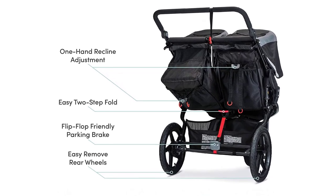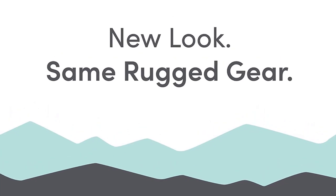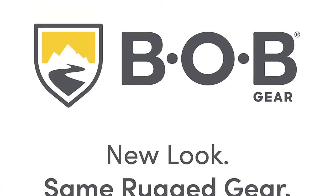With its sturdy construction, high-quality materials, and versatile design, the Bob Gear Revolution Flex 3.0 Dual-I Double Jogging Stroller is the perfect choice for any active family.